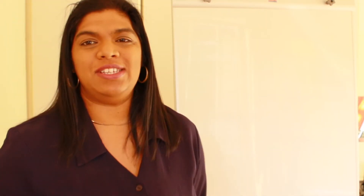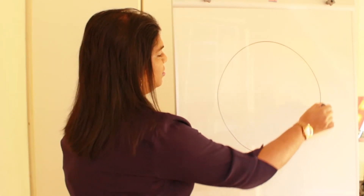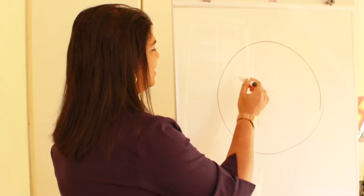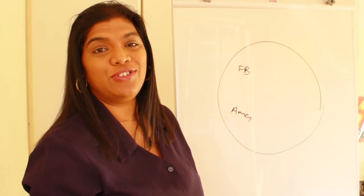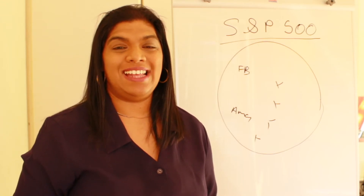One of my favorite index funds is the S&P 500. If you follow us on Facebook, Instagram, TikTok, LinkedIn, and the Wealth Nation podcast, you know I speak about it every chance I get. An index fund is basically a basket of shares, and in the case of the S&P 500 — here's my very bad basket — in there there are 500 companies: Facebook, Amazon, Apple, Tesla, General Electric, and 500 more.